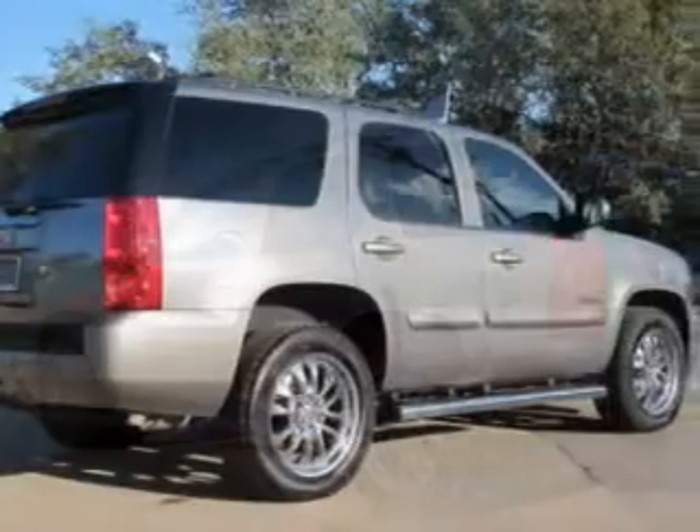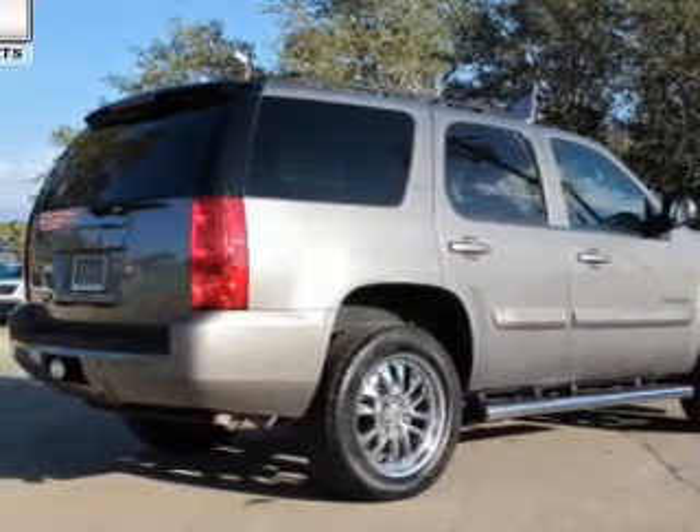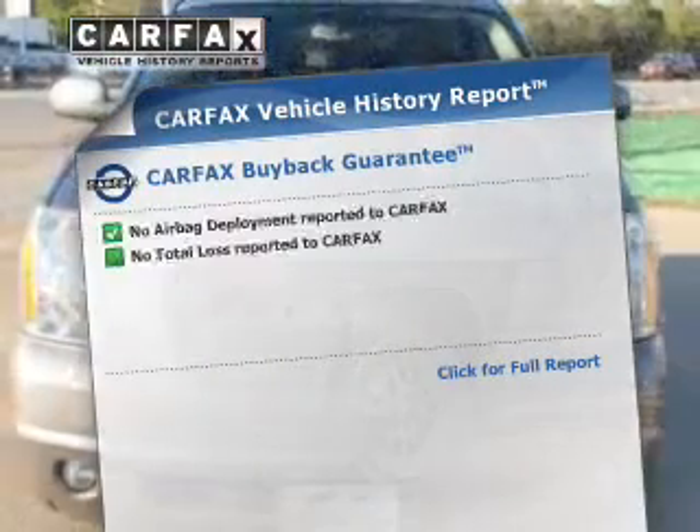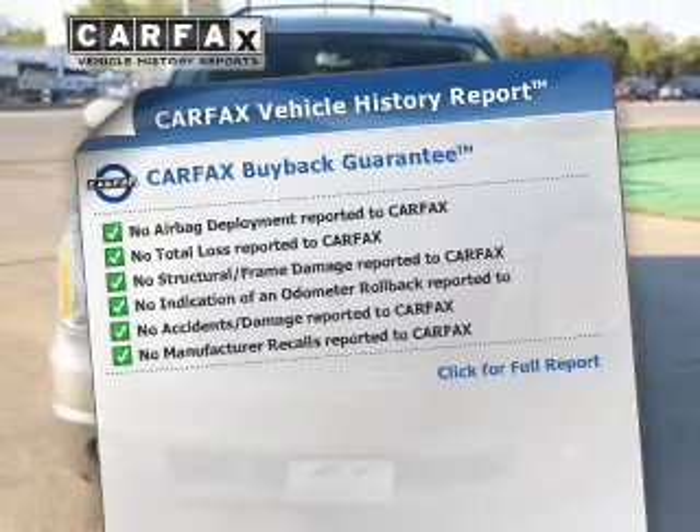He's always hot and she's always cold — solve this problem while driving with dual temperature controls. This vehicle comes with a Carfax report, which reduces your buying risk by providing the vehicle's history before you purchase.